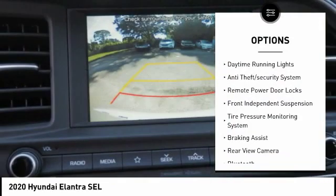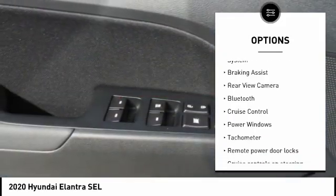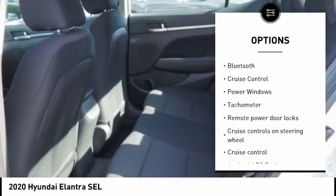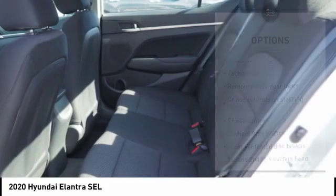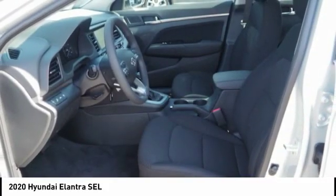Stability control, daytime running lights, anti-theft security system, remote-powered door locks, front independent suspension, tire pressure monitoring system, braking assist, rear view camera, Bluetooth, cruise control.